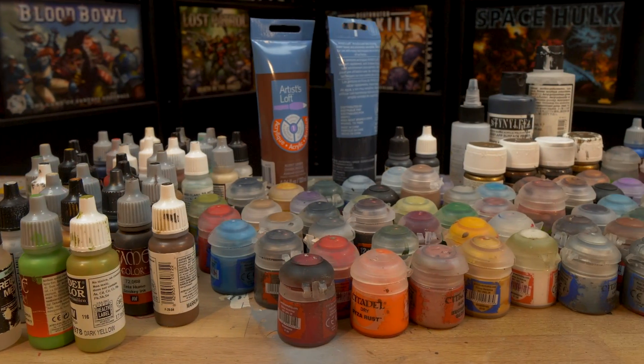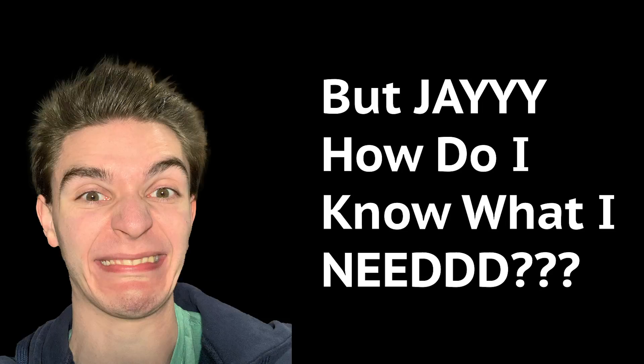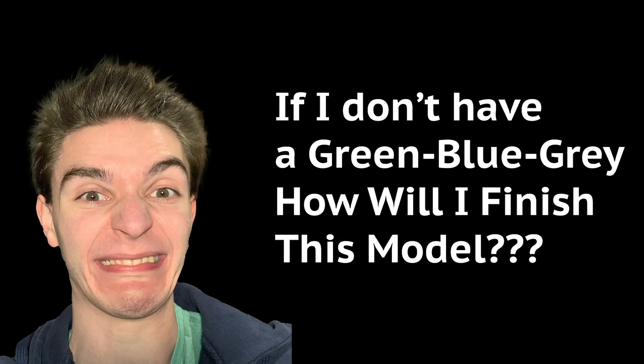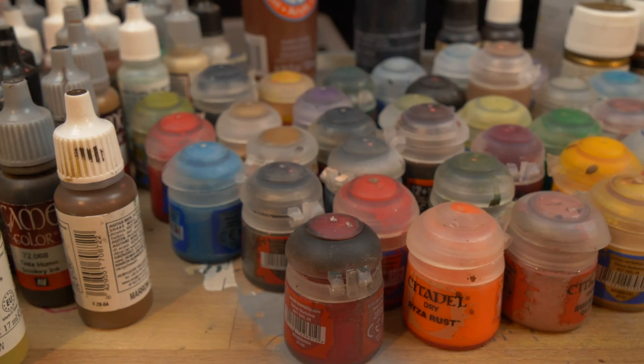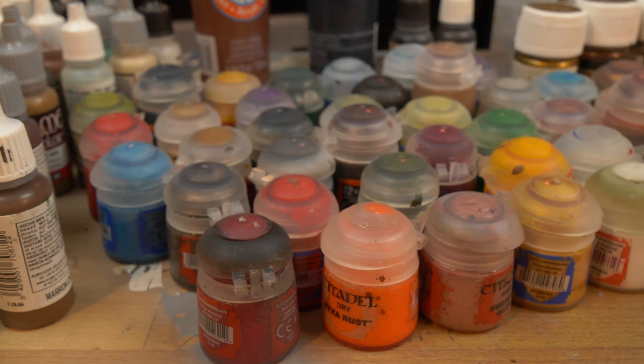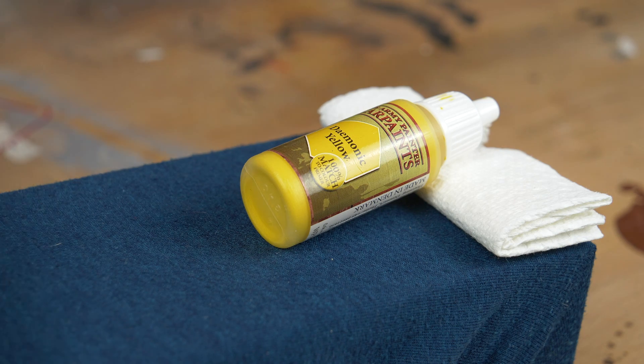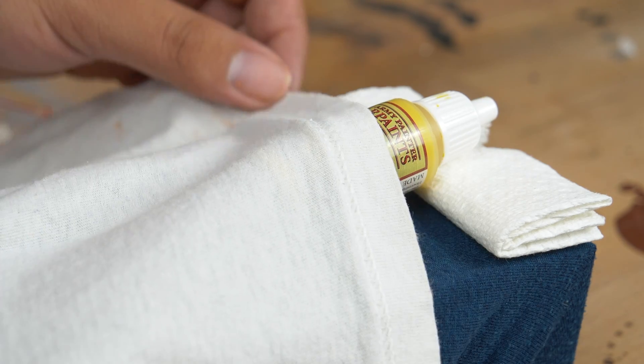This tip might seem like blasphemy, but hear me out. It's a simple idea to keep you painting, and not paying. Only own the paints you need. It can seem reasonable to buy up tons of colors of paint right away, but try and hold off. The logic here is that if you own too much paint, you cannot treat every color with the love it deserves.